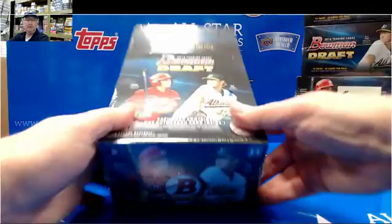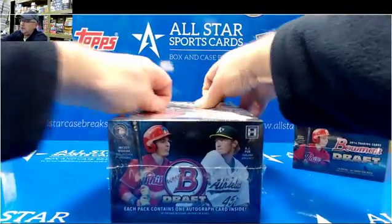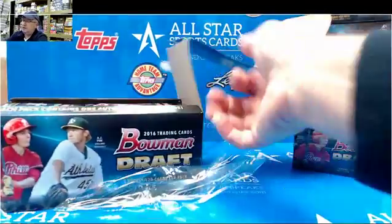Good evening. Steve from All-Star Case Breaks doing a box of 2016 Bowman Draft Jumbo for Calvin.